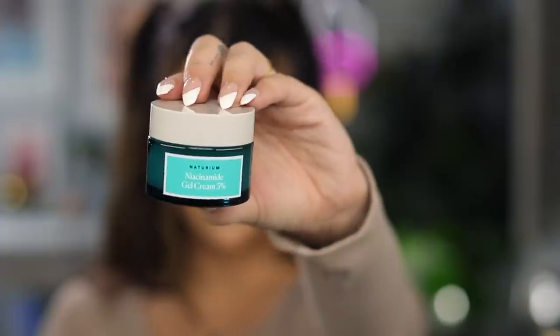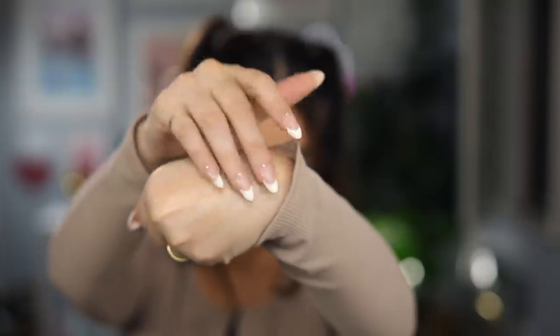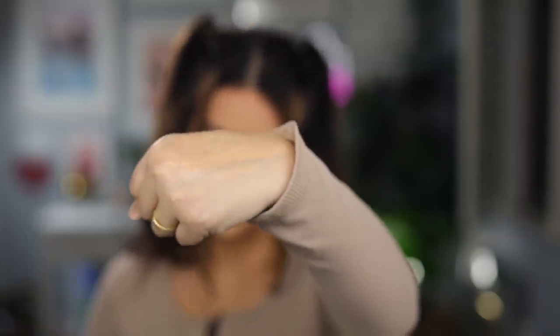On days when I don't need a ton of moisture but I really want that glassy skin look, I reach for the Niacinamide Gel Cream — it's five percent. This really helps to re-establish a healthy hydration to the skin and gives your skin this really poreless, dewy, almost glass-like look. It's really great to use as a base before you do your makeup because it gives such a flawless, poreless look. It absorbs really quickly into the skin with no stickiness.